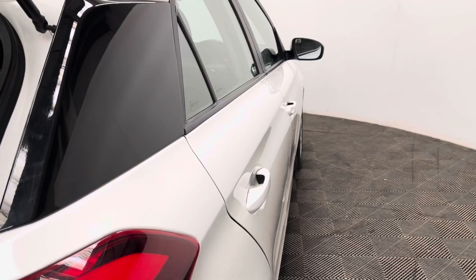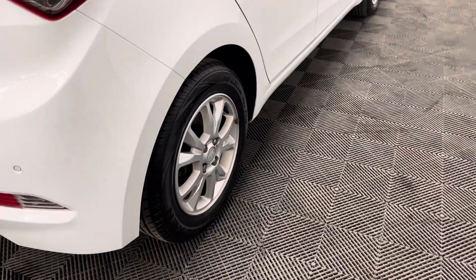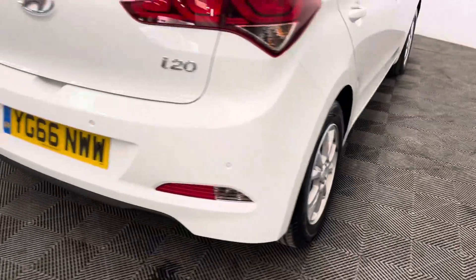Externally, the car comes with front fog lights and 15-inch alloy wheels, and on the rear you have your rear parking sensors.